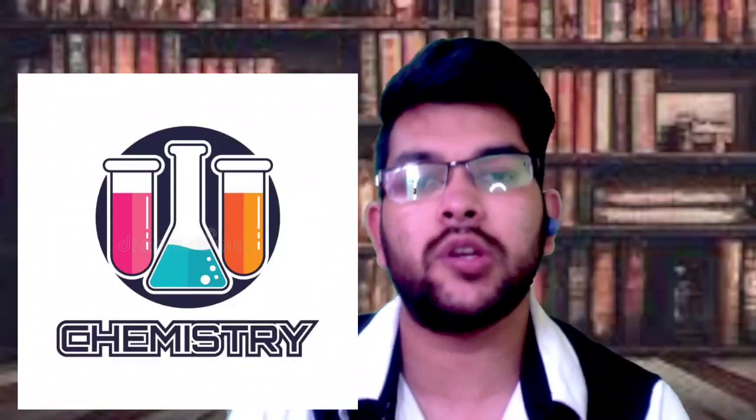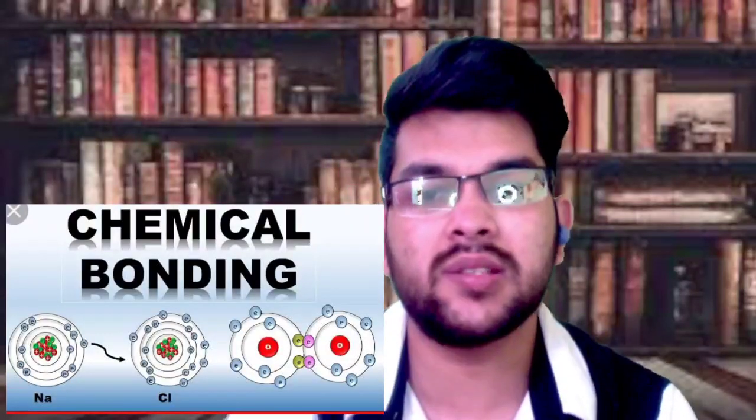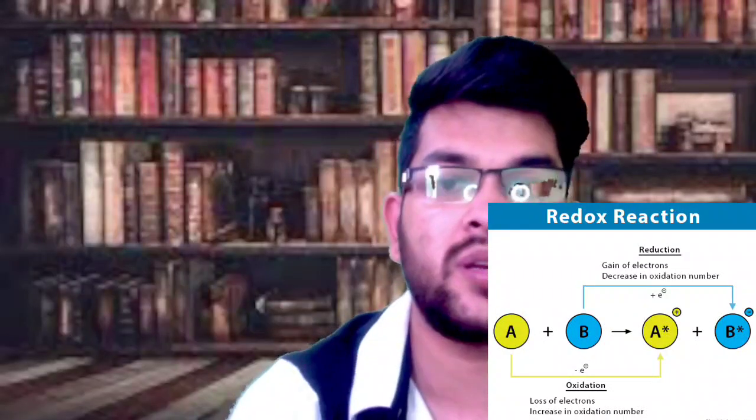For chemistry, first cover the last chapters of class 11 and class 12, as there will be direct questions from them. Then go with Biomolecules and Polymers. After that, cover Chemical Bonding from class 11 — it's a slightly long but easy chapter with direct questions. Then study Periodicity and Redox Reactions; both are helping chapters that also assist in solving questions from S, P, D, F block elements. Finally, cover Solid State and Surface Chemistry.